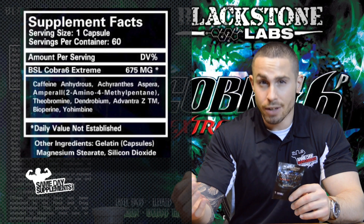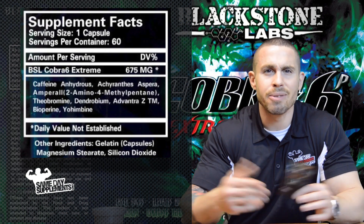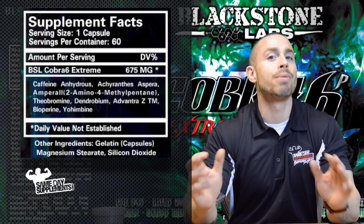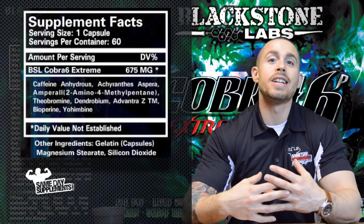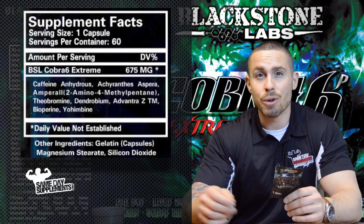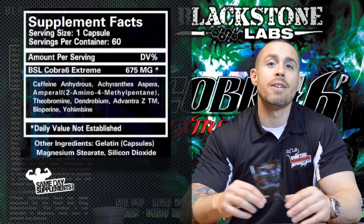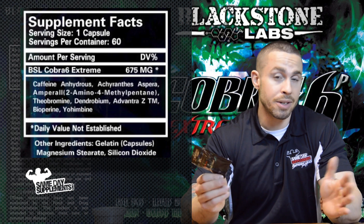Speaking of that, Denobrium — read the label — has also been associated with DMAA-like properties. So between those two ingredients right there, you're looking at probably one of the most potent stimulants out there, considering the fact that the FDA banned DMAA, which was that 1,3-dimethylamine that boiled down to the geranium root extract. So that was some serious stuff there.